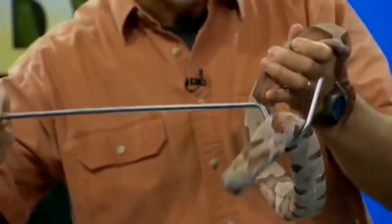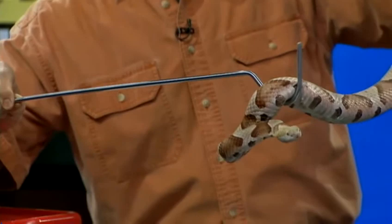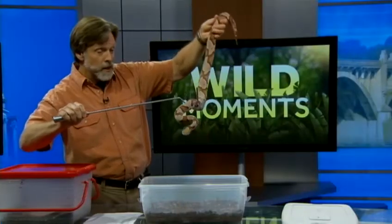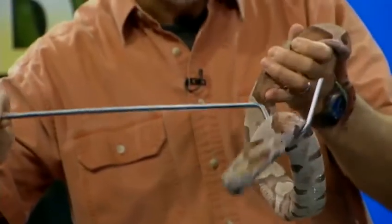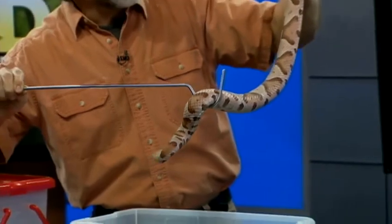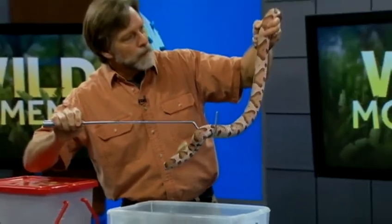Now let's take a look at the copperhead. The first thing we're going to look at is the head, and it is triangular-shaped, just like a rattlesnake would be as well. But it's the blotches that are the real tip-off. If you look at those bands that go around the body — the dark bands —